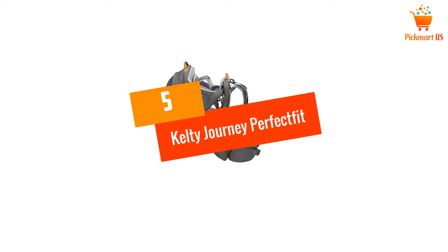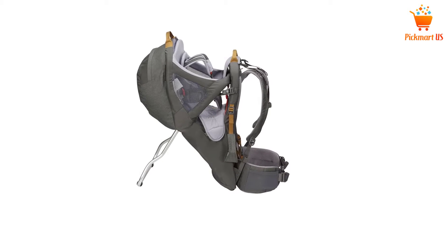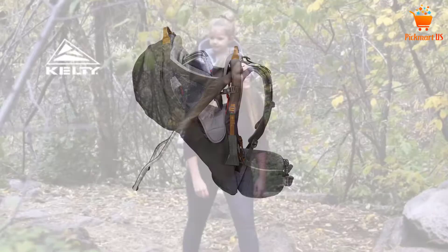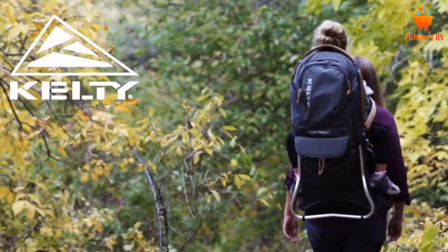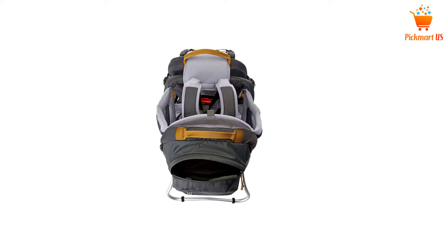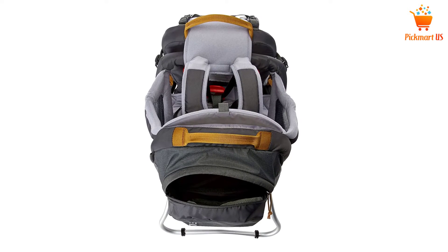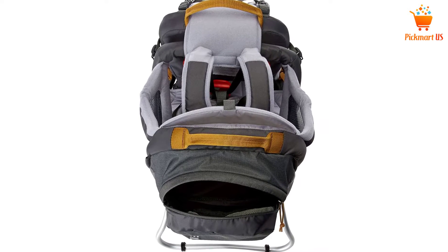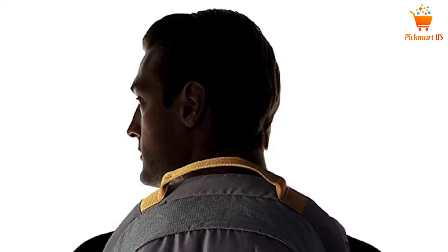At number 5: the Kelty Journey Perfect Fit Child Carrier. With polyester material used in the making of this backpack, you need not worry about durability. It is entirely waterproof as well. It is available in three different colors. As for the storage space, there are big mesh pockets. There are also fixtures to attach a separate sunshade, and the aluminum frame is highly durable with a drool pad included.